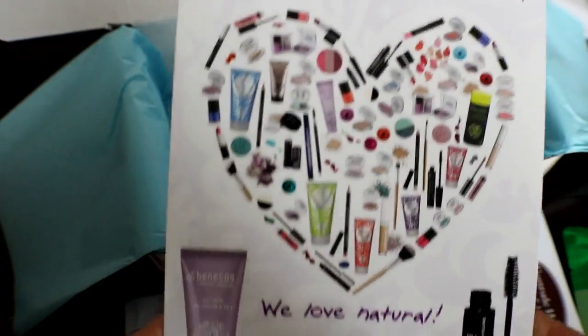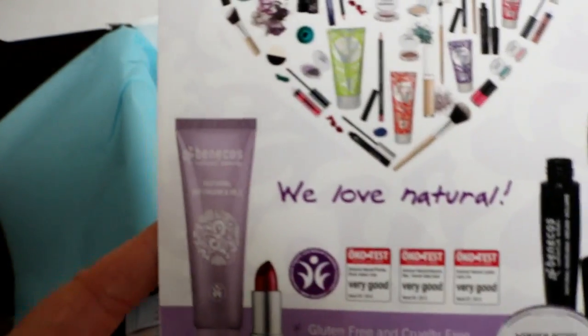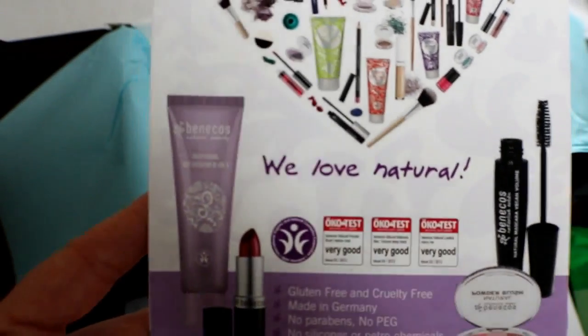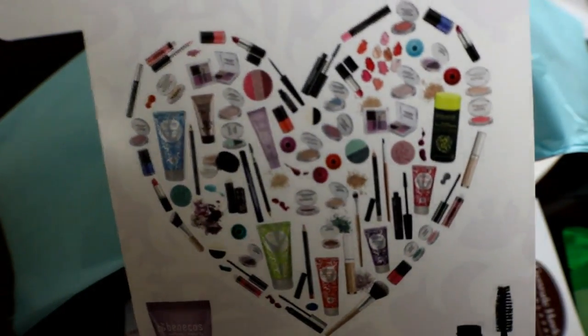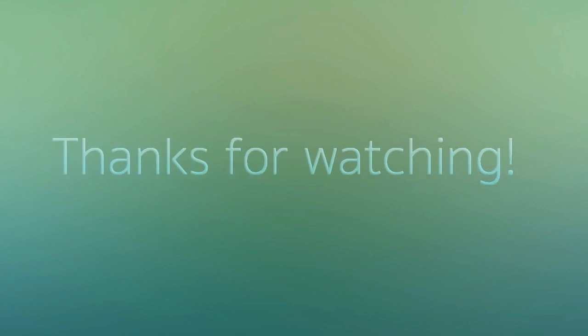That's pretty much everything that was in my goodie box. I hope you enjoyed this video — take a minute to give it a thumbs up, and don't forget to subscribe to this channel so you can see more videos like this in the future. Thanks so much for watching, bye guys!